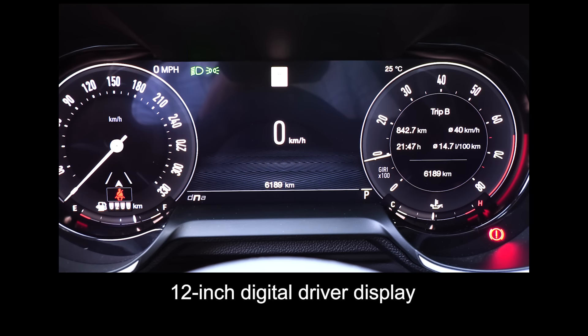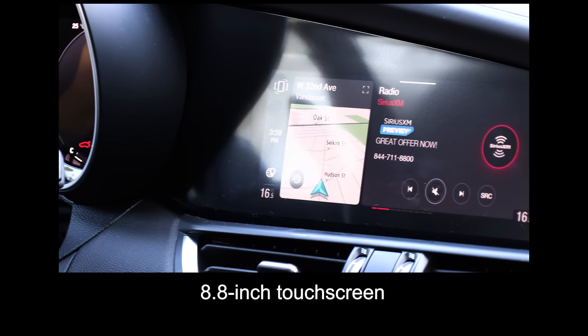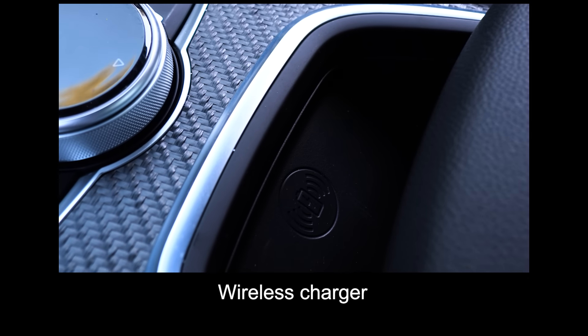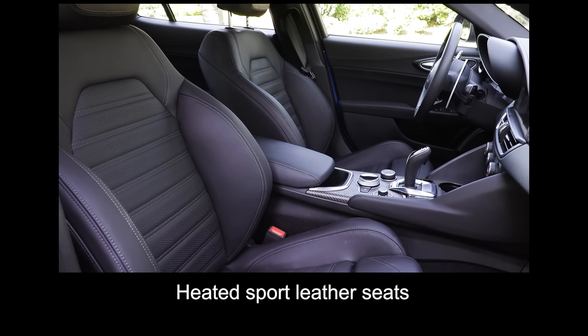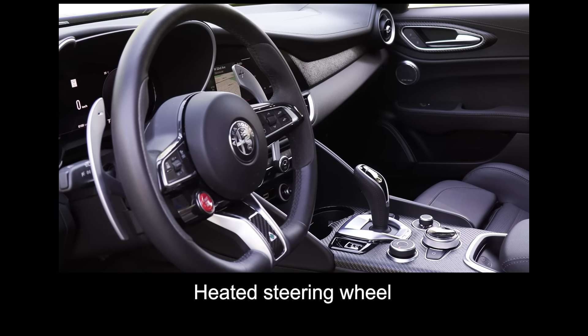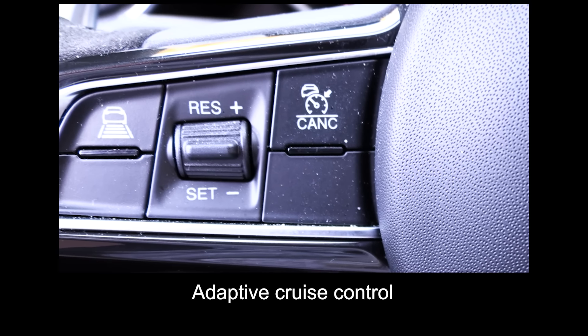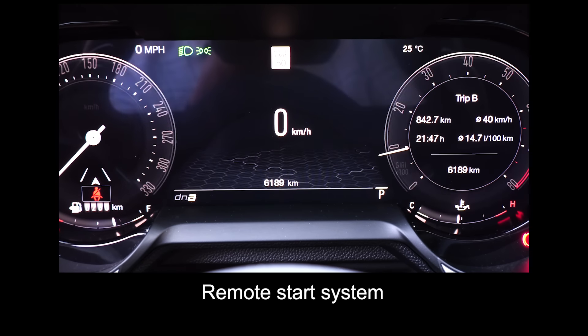This is the top banana. What are the key standard features? The Quadrifoglio comes with a 12-inch digital driver display, an 8.8-inch touchscreen, wired Apple CarPlay and Android Auto, a wireless charger, a 14-speaker Harman Kardon sound system, heated sport leather seats, a heated steering wheel, heated rear seats, adaptive cruise control, forward collision warning, and a remote start system.